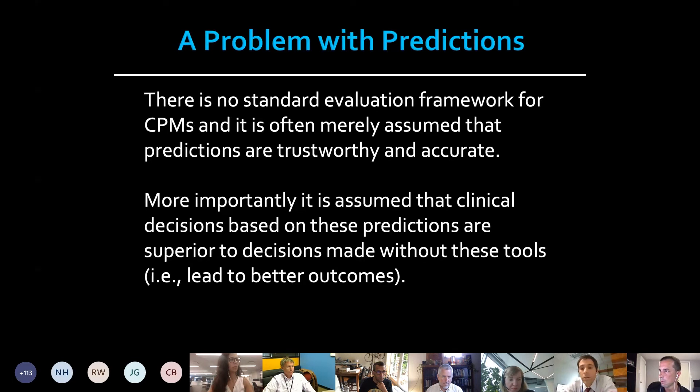The framework for us as we approach clinical predictive models is that, as it stands now, there's no standard evaluation framework for how predictive models are studied. Once they're produced and tested once on an external data set, it's often presumed that the predictions are both trustworthy and accurate. Secondarily, it's assumed that decisions leveraging outputs from predictive models are better than decisions made without these predictive tools — and there's some evidence to say the last is not true.